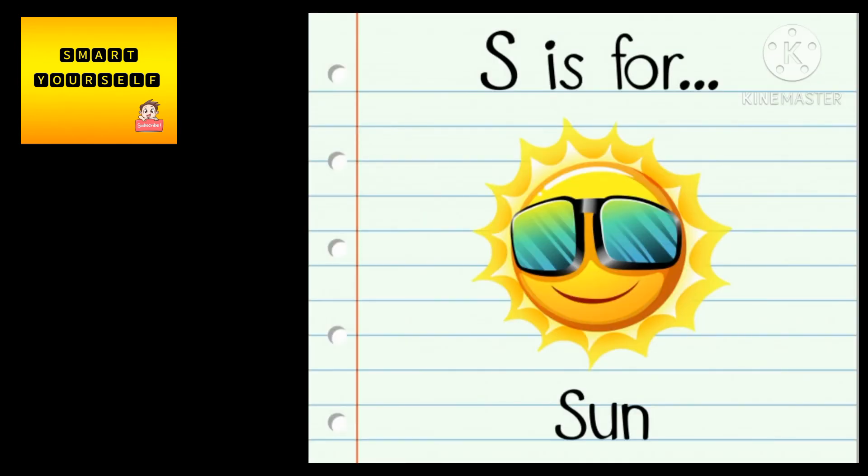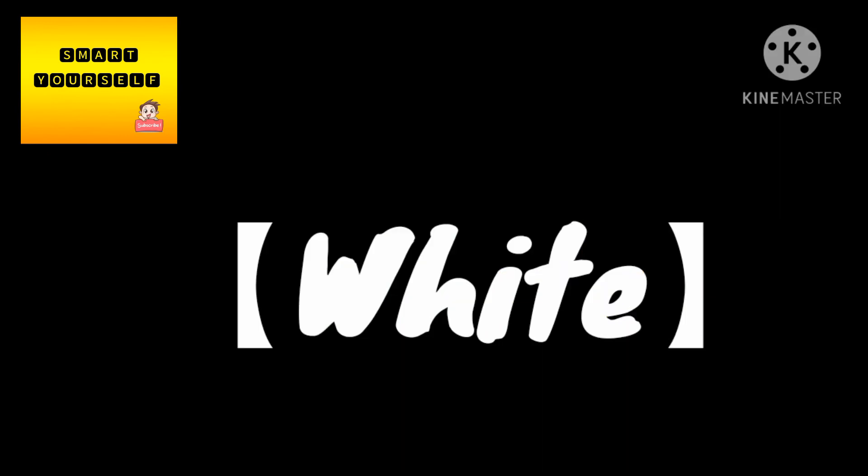Thus, this is why the sun appears to be yellow in color, but the true color of the sun is white.